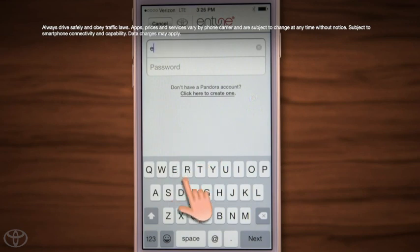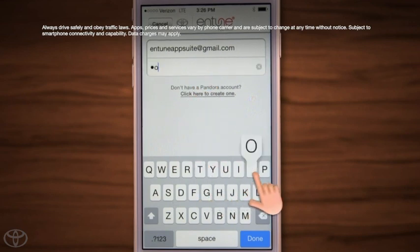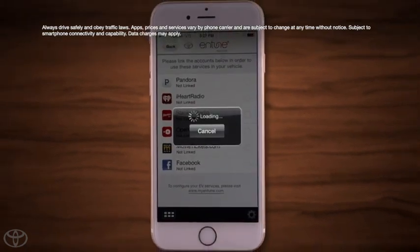Input your account credentials for the app. If you don't have an account, you can create one directly from the app. Once you've linked your account, a green checkmark will appear next to the application.